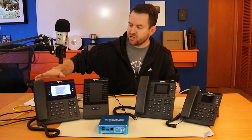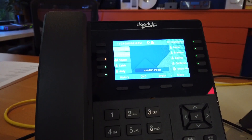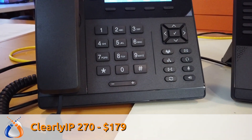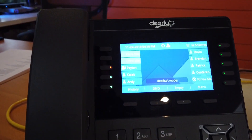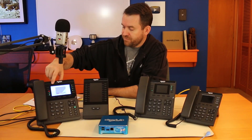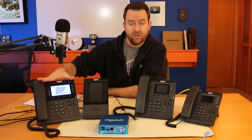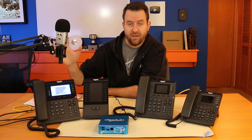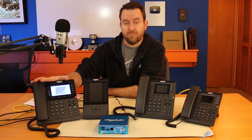The Clearly IP 270 is kind of your receptionist model. It's got 10 programmable hard keys — this is the one I've been using, and I love this phone. There are also four pages worth of keys, so if you've got a lot of BLFs you can just put them all in there. It has a beautiful 4.3 inch full color LCD, built-in Bluetooth, and built-in Wi-Fi — all for $179.